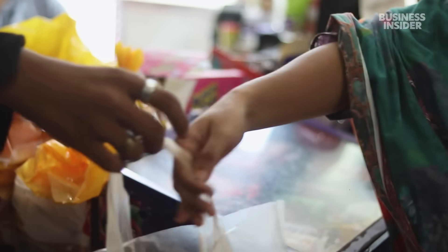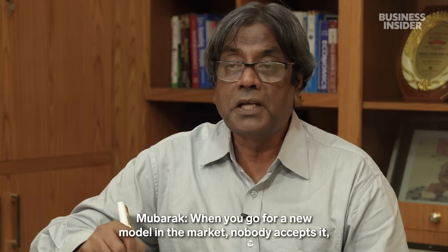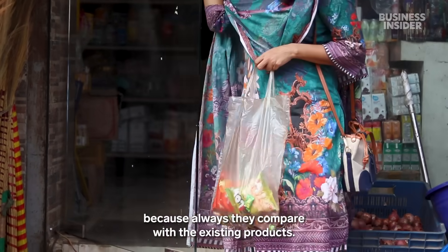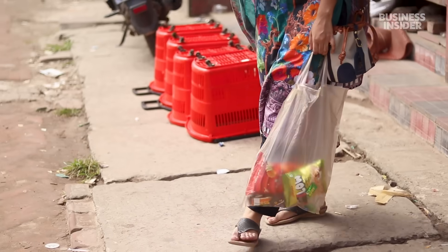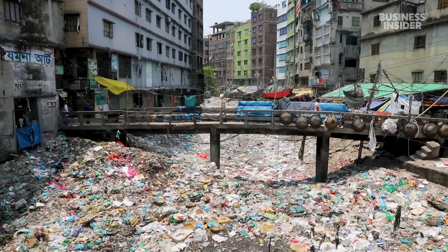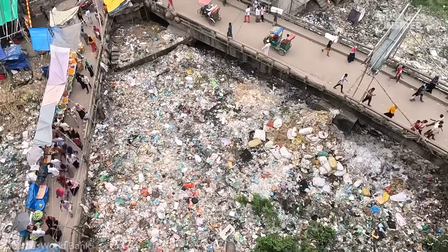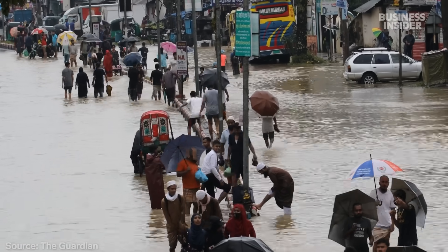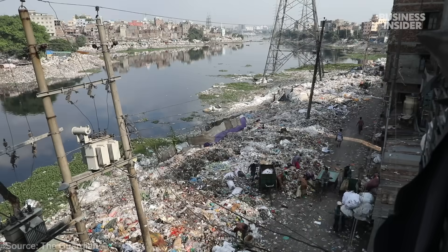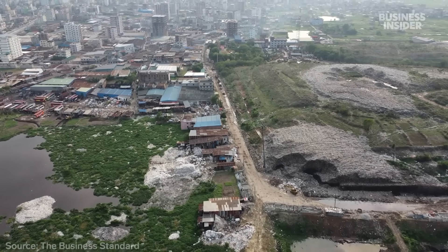Mubarak understands the challenges behind shifting away from such a cheap, commonly used material like plastic — when you introduce something new to the market, people always compare it to existing products. And right now, Sonali bags just aren't as affordable. The government has been supportive of his initiative but hasn't been fully enforcing the bag ban. Two decades after it was enacted, the average city dweller consumes three times more plastic. Over the years, natural disasters like cyclones and floods have diverted attention away from the cause, even though plastic waste makes the floods worse by blocking waterways. Political instability and corruption have also disrupted progress.